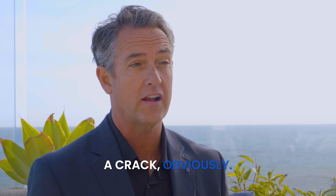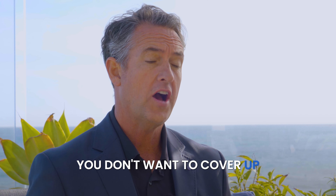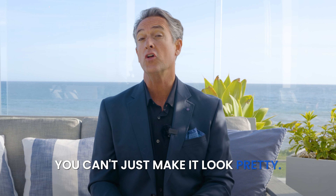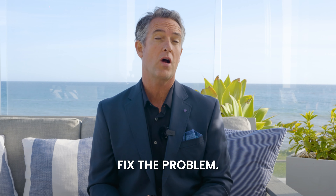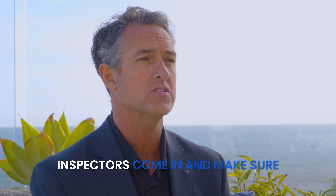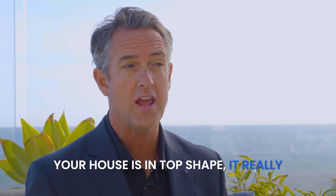You have to disclose a crack obviously. You don't want to cover up something that's not repaired — you can't just make it look pretty, you have to actually fix the problem. So as long as you fix the problem and you've had proper professional inspectors come in to make sure your house is in top shape,